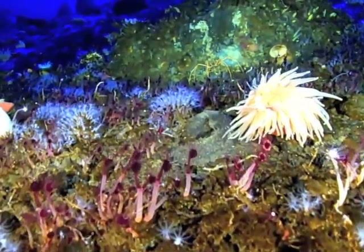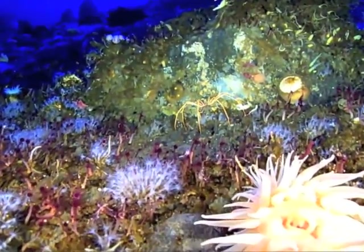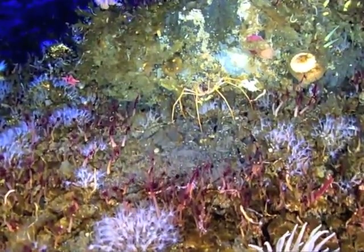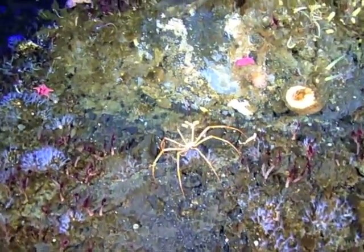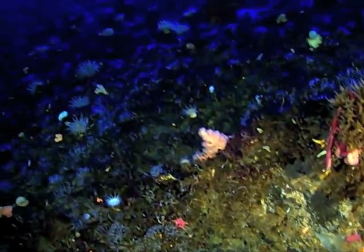Here you can see several different species of anemone, and as we swim a little further you'll see a pycnogonid, or sea spider. All of these organisms have unique adaptations that make them well suited to living life in a frozen ocean.